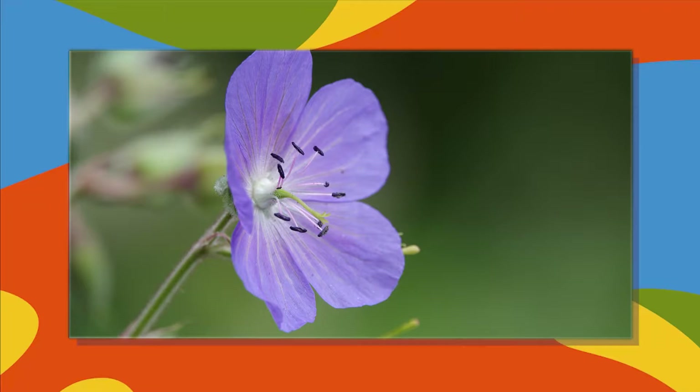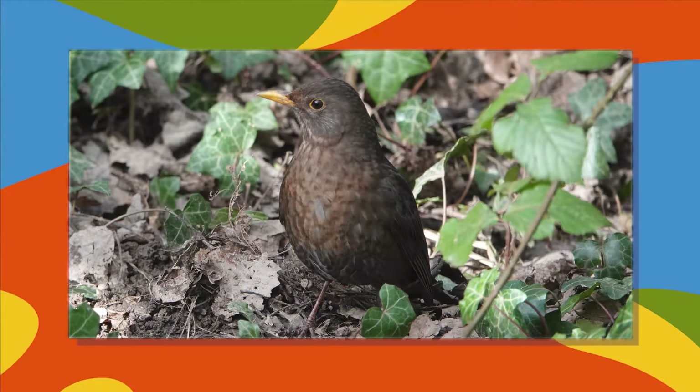The purpley-blue flower of meadow cranesbill. A female blackbird hiding by the bottom of the hedge — the females are a mid-brown colour.